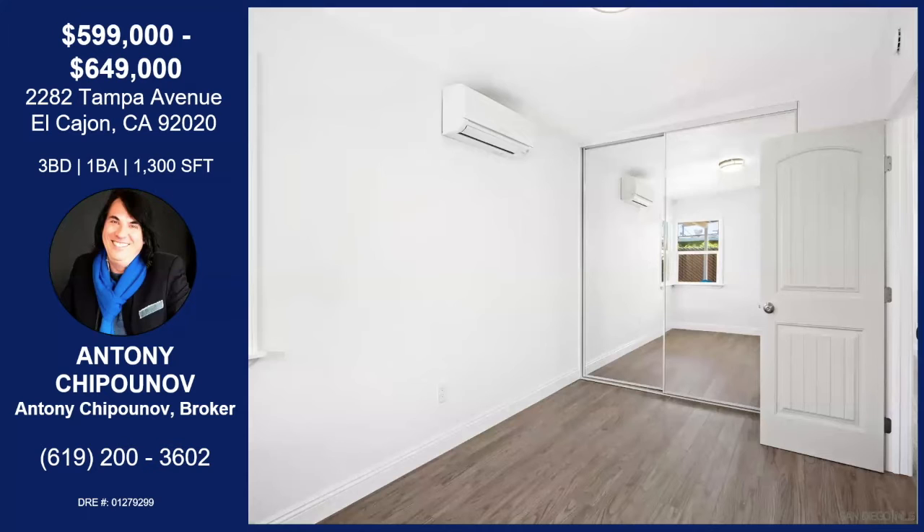And our secondary bedroom — you can see the new doors and closet doors. Each bedroom has a split unit on top, so you can control your own heat or cold in every bedroom.